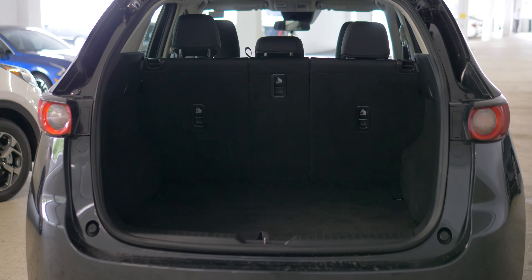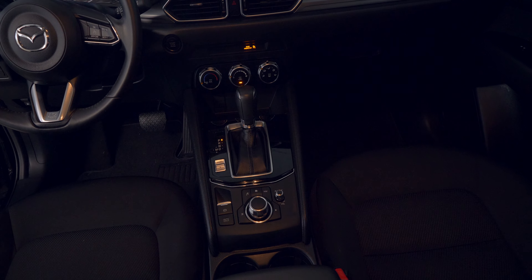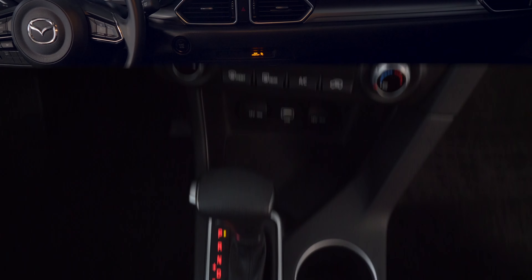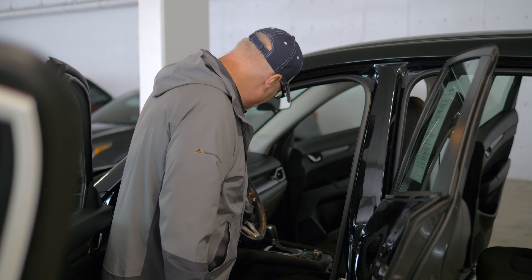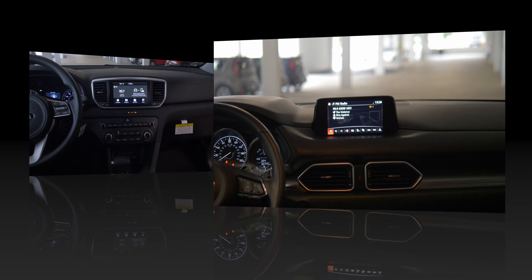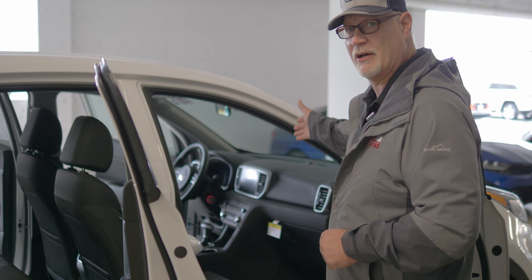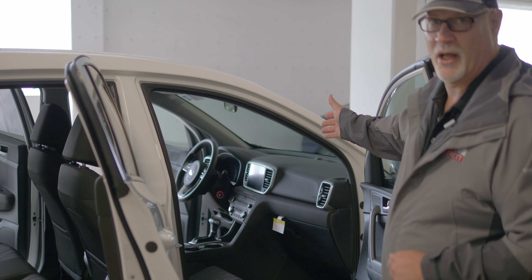On the Kia Sportage you've got your alloy wheels, and on the Mazda CX-5 you have your alloy wheels. They're both going to have power steering, power windows, power locks, power mirrors. They're both going to give you adjustable height seats, even though they are mechanical. They both give you traction control and a drive mode select system for selecting the tuning of the vehicle. The Mazda has an AM-FM satellite radio that protrudes up from the dash, but on the Sportage the Apple CarPlay Android Auto smartphone projection stereo system is actually integrated into the dash, not sticking up like a tablet.